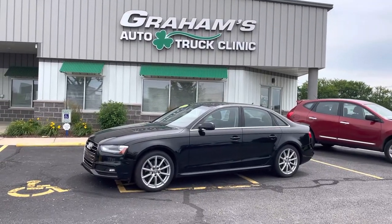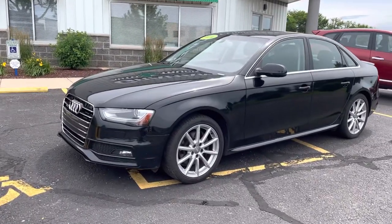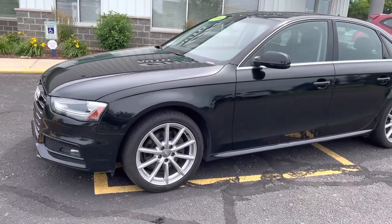Hi, you guys, it's Lydia from Graham's Auto and Truck Clinic. Today I have for you a 2014 Audi A4. This vehicle has just under 97,000 miles, with a very clean exterior and interior.